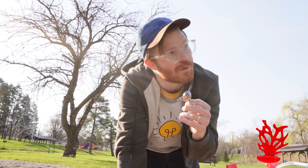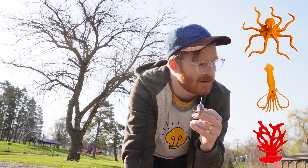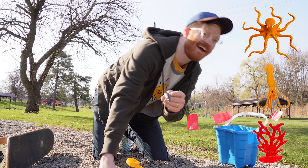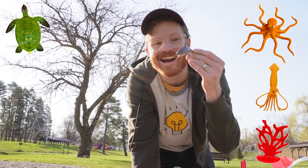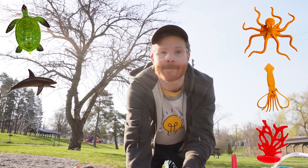Wow, I didn't know dolphins were so smart — that's amazing! Alright, so far we found coral, a squid, an octopus, a turtle, and now this dolphin. Let's go see what else we can find — come on!